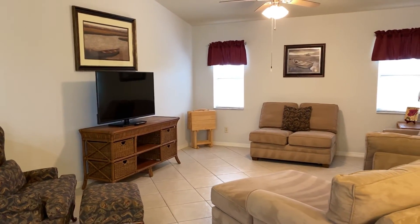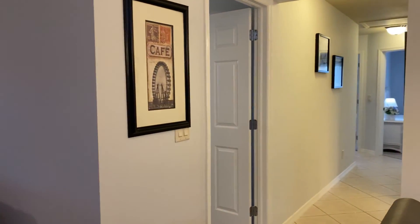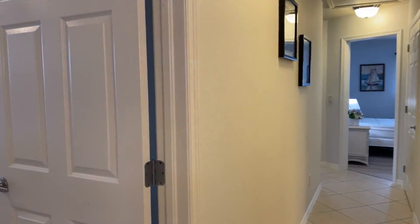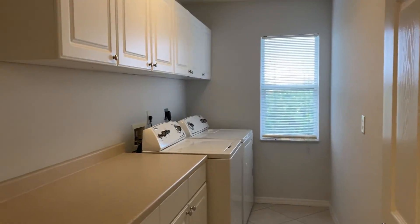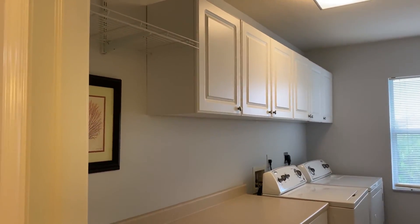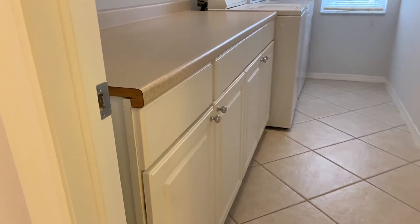We're going to take a stroll down the hallway next. The first door we're going to come up on is your laundry room — obviously large size, big folding table, nice washer and dryer, a window for lighting, and plenty of cabinetry to store all your cleaning needs.